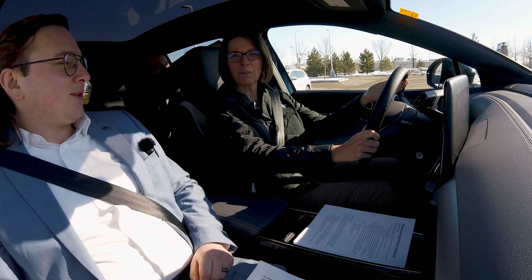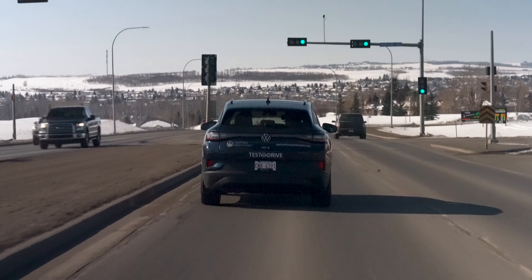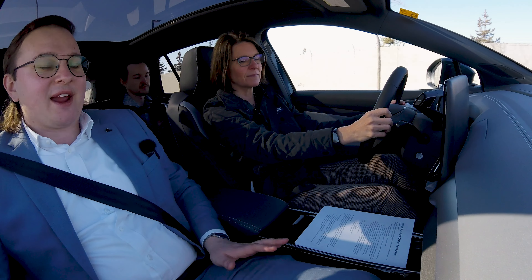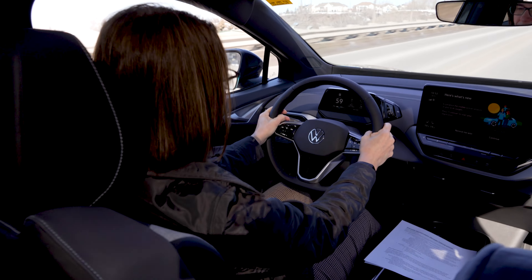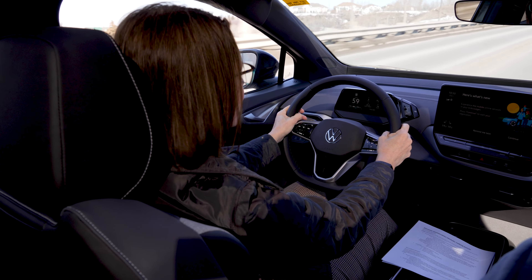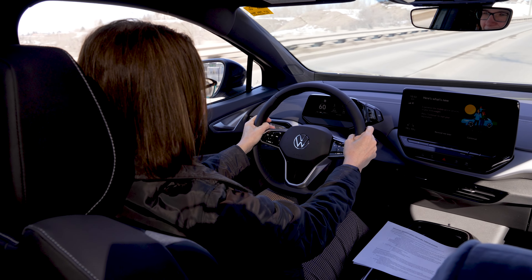When you park at work or home and you step outside with the key, it automatically locks the doors behind you. It's a bit of a useless stat, but looking up the range of the ID4 — I think it was 80-some times you could go from the north side to the south side of Okotoks on a full charge, so you might only plug it in once a week.